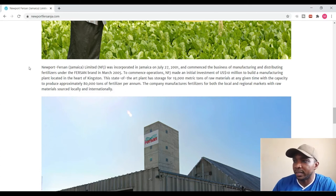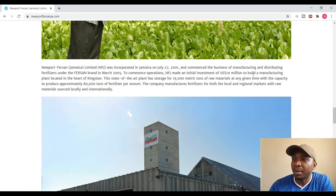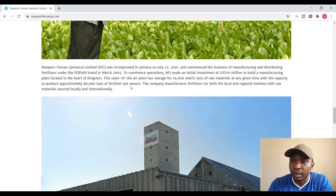So it says Newport Fursan Jamaica Limited was incorporated in Jamaica on July 27, 2001, and commenced the business of manufacturing and distributing fertilizers under the Fursan brand in March 2005. To commence operations, Newport Fursan Jamaica made an initial investment of US $10 million to build a manufacturing plant located in the heart of Kingston. The state-of-the-art plant has storage for 19,000 metric tons of raw materials at any given time, with the capacity to produce approximately 80,000 tons of fertilizer per annum. The company manufactures fertilizers for both the local and regional markets with raw materials sourced locally and internationally.